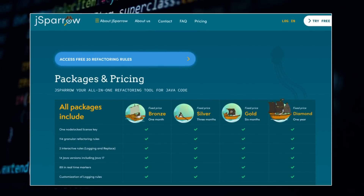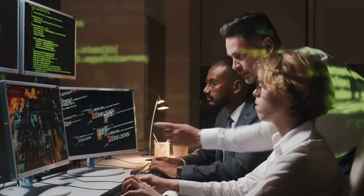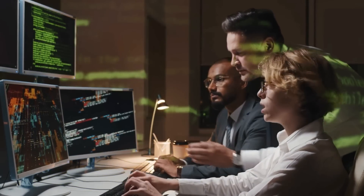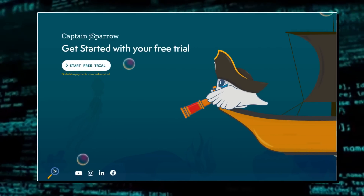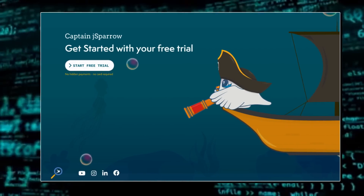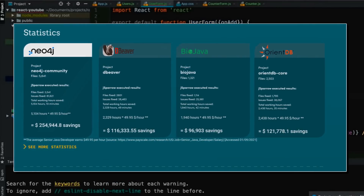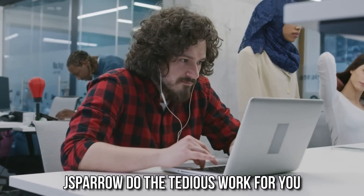With the refactoring of your code, there are many new solutions to your previous old software. The user experience gets better, certain processes in your program are accelerated, and your employees or coworkers don't have to deal with old dusty legacy code either. The best thing about J Sparrow is that you can try it for free. We have used it to analyze quite a few open source projects and the result has been both shocking and fascinating. With J Sparrow, you can save yourself a lot of time and nerves and no longer have to do nerve-wracking work yourself — you can simply automate it and let J Sparrow do the tedious work for you.